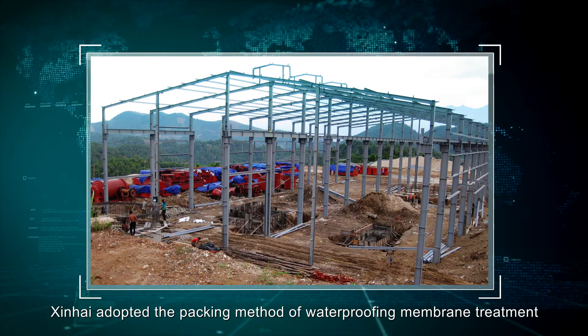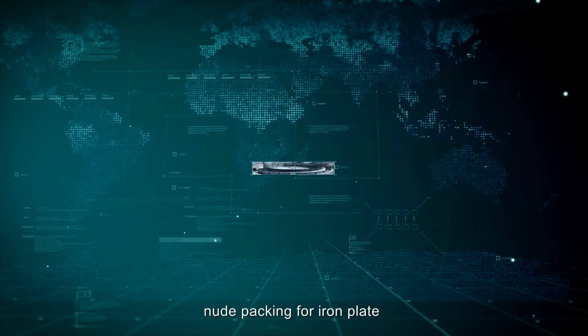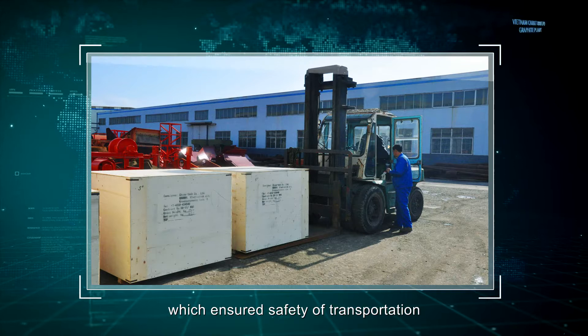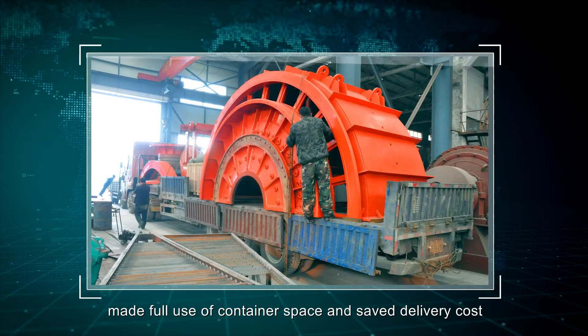Xinhai adopted a packing method of waterproofing membrane treatment, with wooden packing for iron plate equipment and aluminum foil packing for paint-spraying equipment, which ensured safety of transportation, made full use of container space, and saved delivery costs.